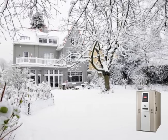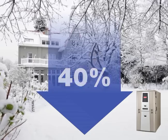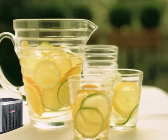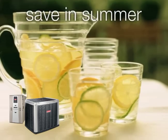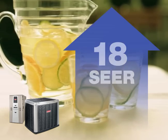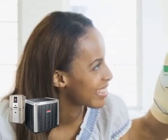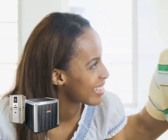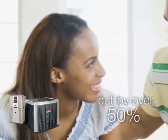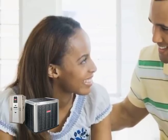As a result, winter energy bills are up to 40% lower than using a heat pump alone. Plus, the Hybrid Comfort System lets you save in summer too, thanks to high efficiencies up to 18 SEER. All combined, a Hybrid Comfort System can reduce your combined cooling and heating costs by over 50%, a return on investment far higher than putting that money into a regular financial investment.